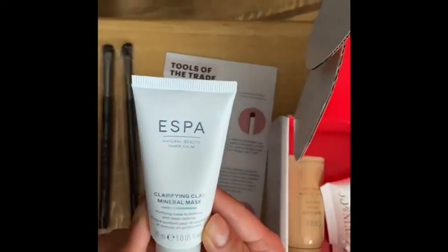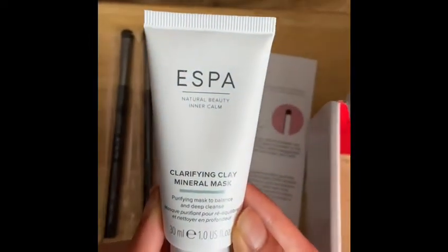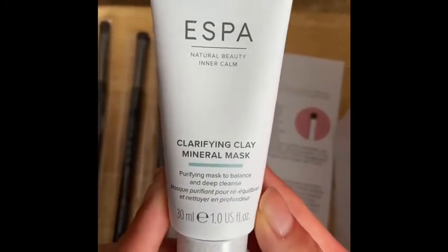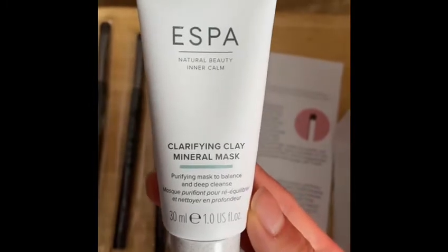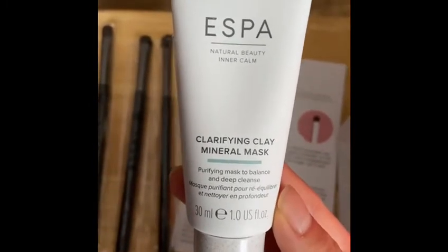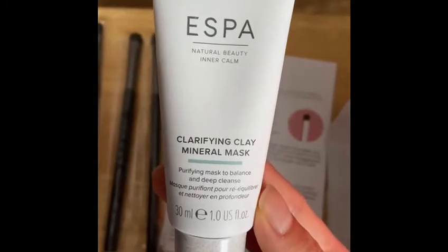The next item in our box is the Aespa Natural Beauty Inner Calm Clarifying Clay Mineral Mask — a purifying mask to balance and deep cleanse. I have the 30 milliliters or one full US ounce, which retails for $34.